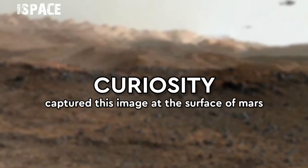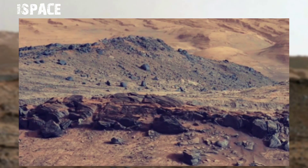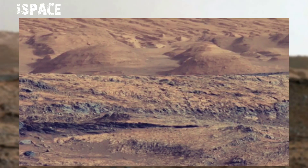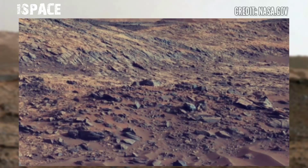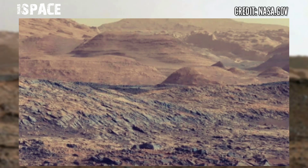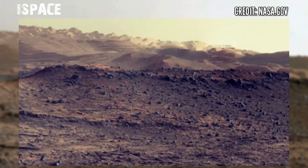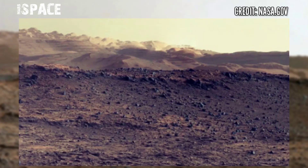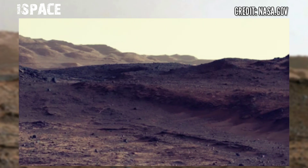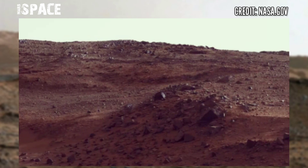The Curiosity Mars rover captured a view of lubying Martian geology ahead. The Curiosity rover found that ancient Mars had the right chemistry to support living microbes. Curiosity found sulfur, nitrogen, oxygen, phosphorus, and carbon — key ingredients necessary for life — in the powder sample drilled from the Sheepbed mudstone in Yellowknife Bay.